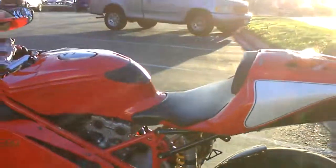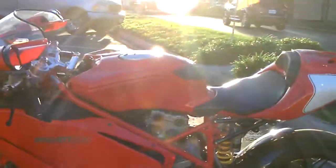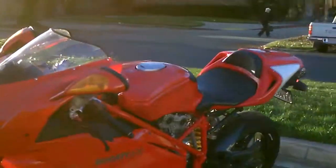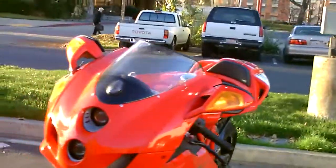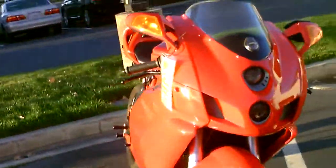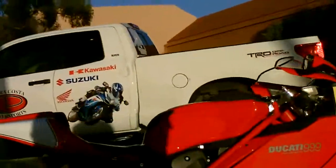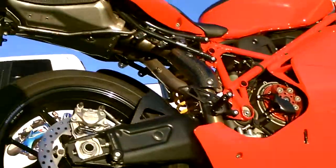It's been serviced recently. Only $8,999 — come by, make your Ducati dreams come true. Again, only 5,681 miles. I'll fire it up for you so you can hear how she sounds.